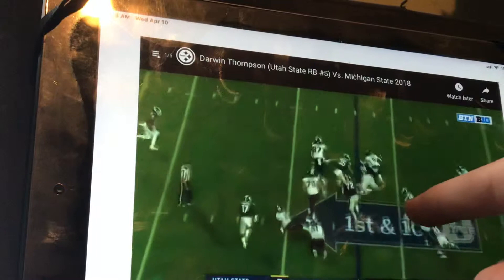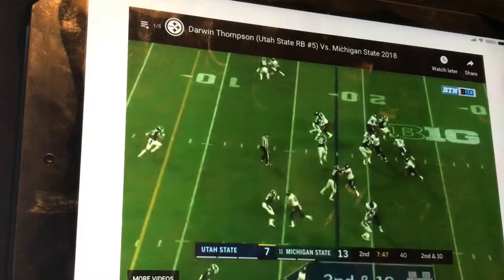I haven't watched tape on him before — I've just seen stats. So this is my first time watching tape. The tape is not looking good against a good team. He was so amazing against bad teams, and that is not good in my mind.